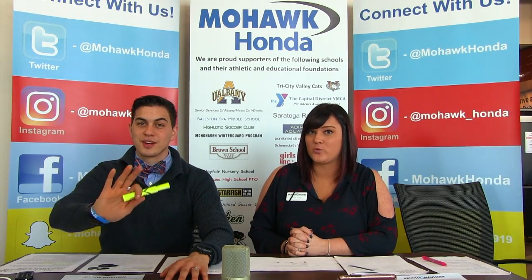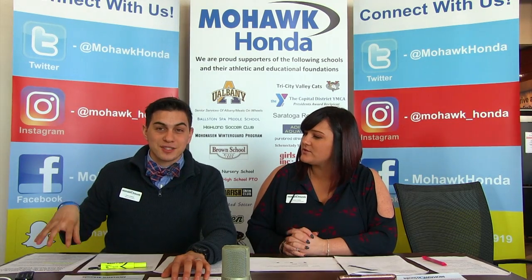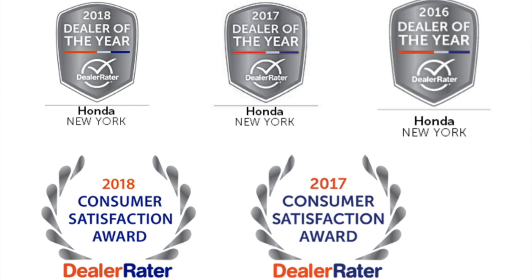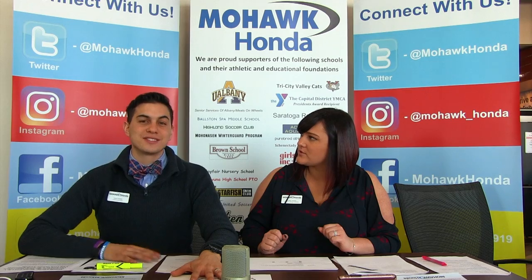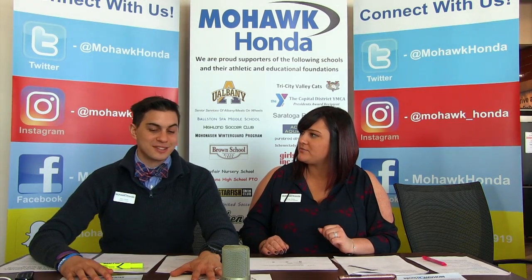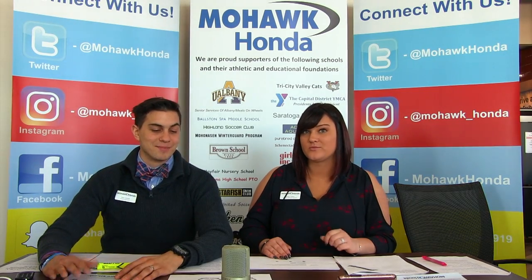We have very exciting news: for three years in a row, DealerRater — where we pulled these sponsor reviews from — has named us Dealer of the Year! We have a 4.9 out of 5 stars on DealerRater, and that's only because our customers come in, have a great experience, and want to talk about it. We appreciate everybody coming in and sharing their experience.